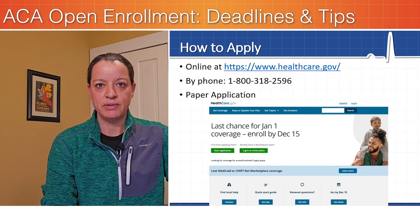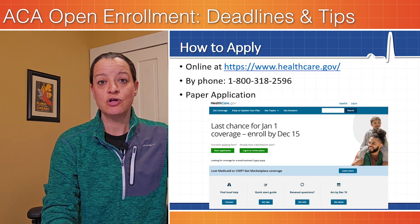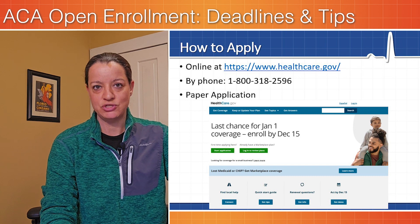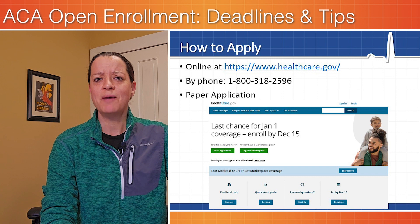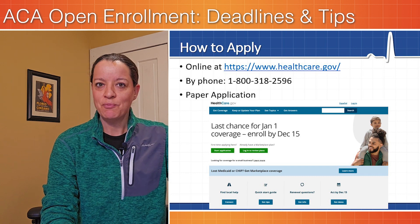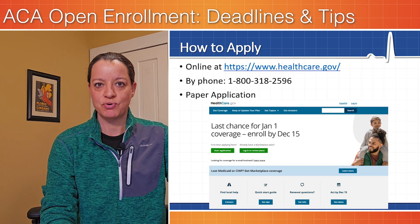To apply for a marketplace plan, you visit healthcare.gov, the health insurance marketplace. You can also call and do an application over the phone — we share the phone number on the screen and in the description below. You can also do a paper application, though it's not recommended as it takes a little more time. If you can do the online or phone option, that is preferred.